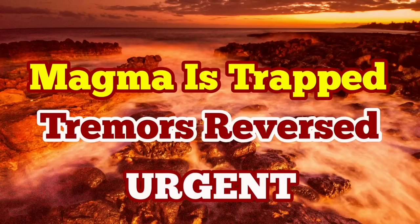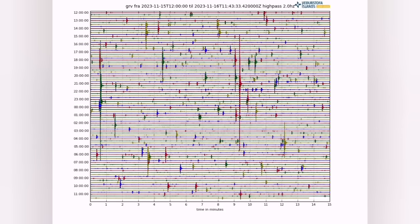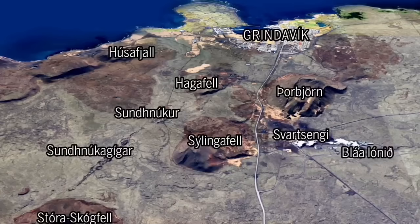We had more than 300 earthquakes, especially the strongest in the area just northeast of the Grindavík, and as you can see there is no evidence for boiling of magma. Haggafell had the highest earthquake, just near the center of this image, as you can see here.